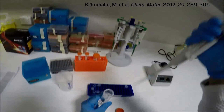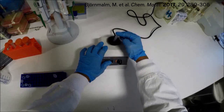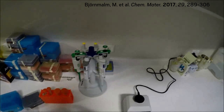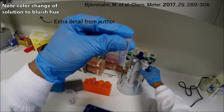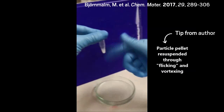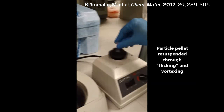Back on Earth, Björnmalm and his colleagues also capture experimental procedures with a small action camera. This helps communicate information that might get lost in written instructions, especially when it comes to complicated, multi-step processes, Björnmalm says. For researchers who are new to a procedure, videos may offer useful tricks and safe techniques that more expert handlers take for granted.